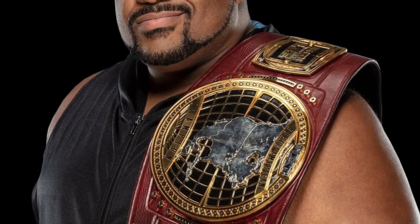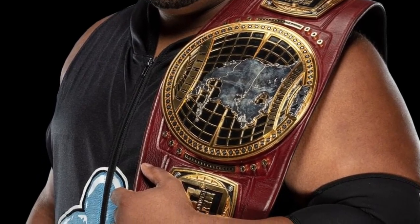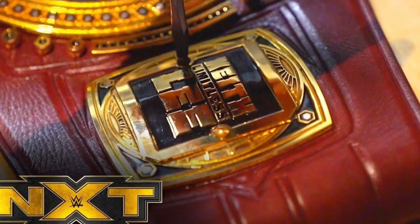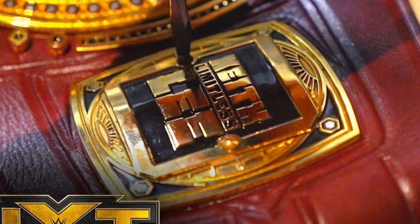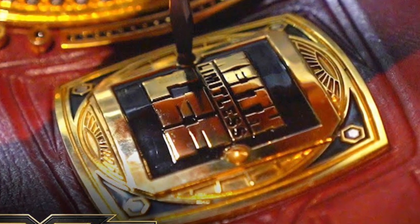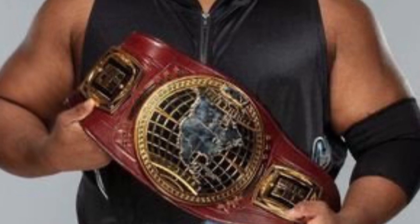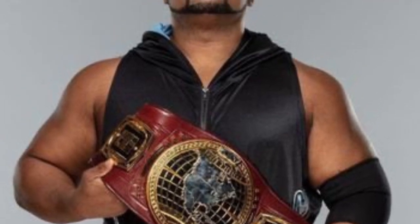Next up we have the newest set of side plates debuted on NXT television — the Keith Lee side plates. I love these. Simplicity is key sometimes. When you're a character like Johnny Gargano who is very colorful and wears cool outfits, it's great to have a loaded side plate, but when you're Keith Lee — a big man, here to do business, win championships, and make everyone bask in your glory — having simple side plates works. These side plates are awesome. Keith Lee at number three.